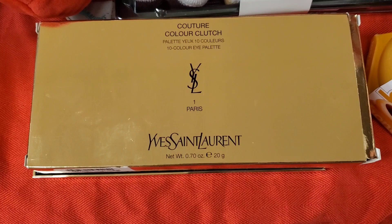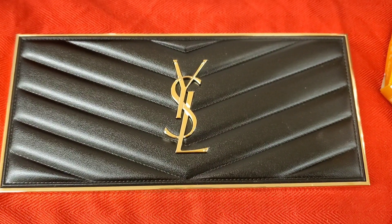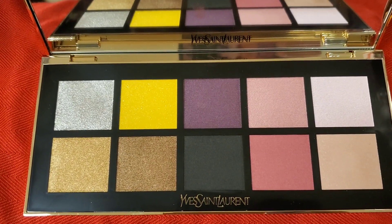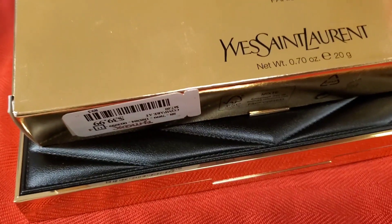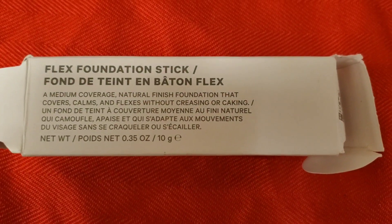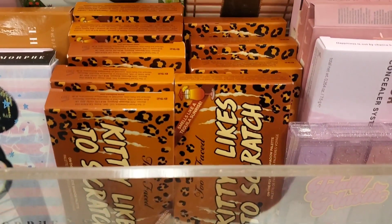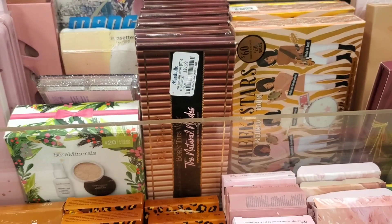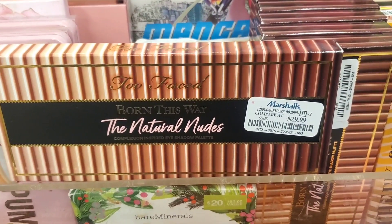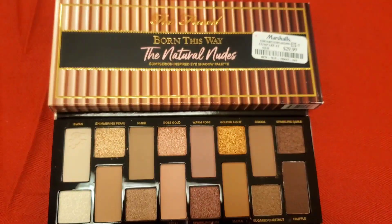They had one more new palette from YSL — the Couture Color Palette for $40. Really gorgeous packaging and gorgeous shades. Also I see they are bringing back Milk Makeup Flex Stick Foundations — I only found one piece in shade Porcelain for $10. And they are bringing a lot more of these Kitty Likes to Scratch eyeshadow palettes from Too Faced for $15. Also they had a bunch of Too Faced Born This Way Natural Nudes eyeshadow palettes at Marshalls for $29.99 each — the color story is really gorgeous.